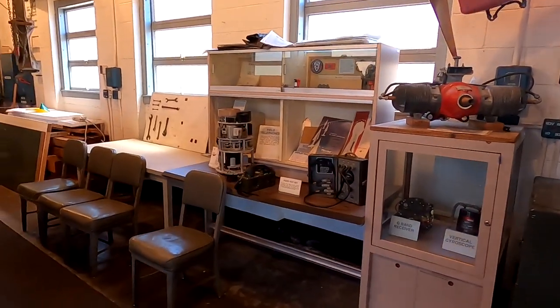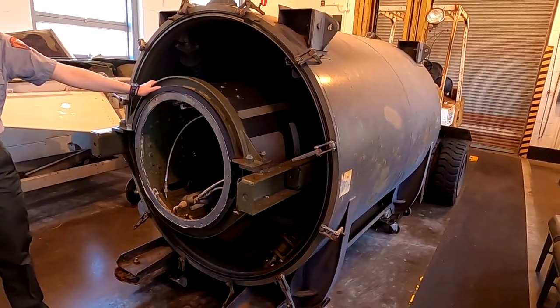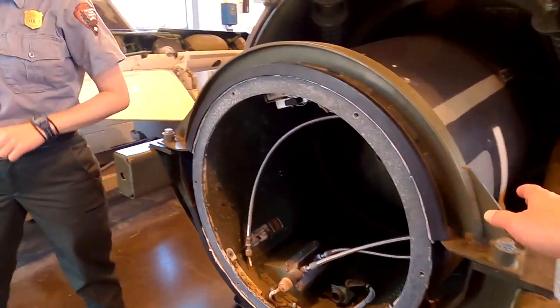What's this? This is a preview of what the Nike Hercules is — the middle section that held the warhead. As you can see, it's pretty massive compared to the Ajax. We'll get to see a full Hercules when we get to the launch area.